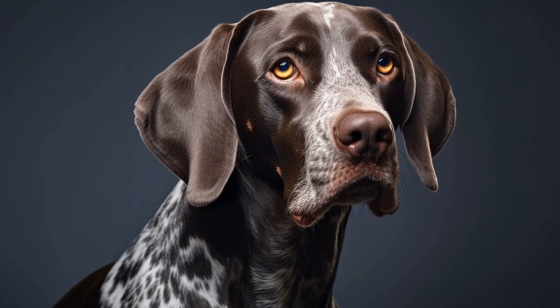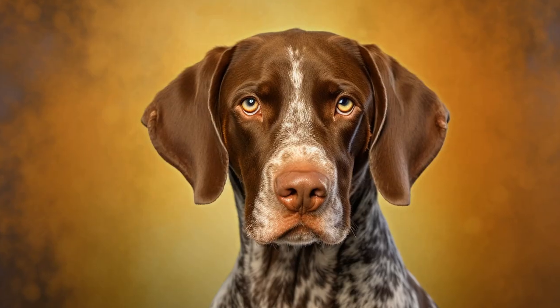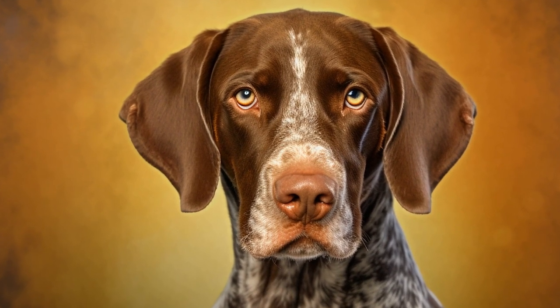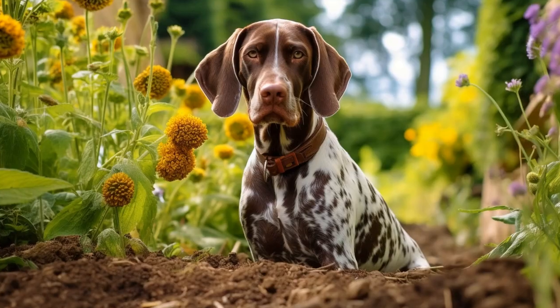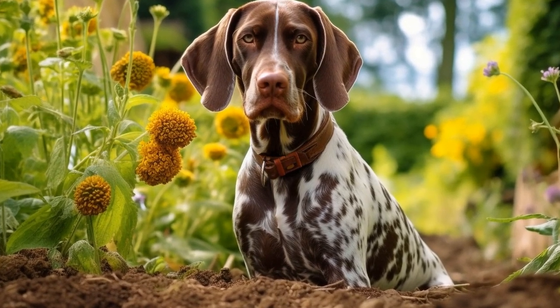Another commonly seen coat color in pointer dogs is orange and white. This color combination is particularly striking, with patches of deep orange or rust and bright white providing a sharp contrast. The orange can come in various shades, from a vibrant and intense hue to a more subdued and dusky tone. When combined with the pure white, it creates a visually appealing coat that is hard to miss.